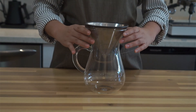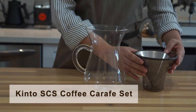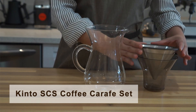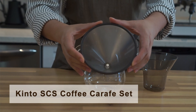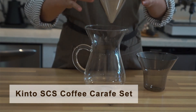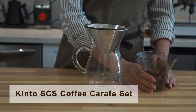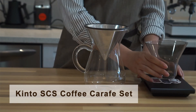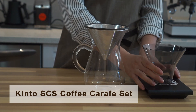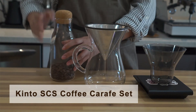The coffee maker we are using today is called the Kinto SCS Coffee Craft Set. The cone-shaped metal coffee filter is made of stainless steel. It has very small holes on the filter to prevent coffee residue while allowing the taste of coffee oil. The holder can also be used to measure coffee beans as well as to place the filter after use, which is very convenient.